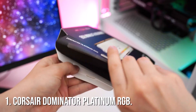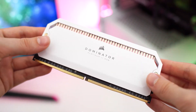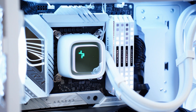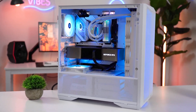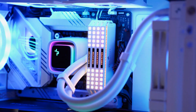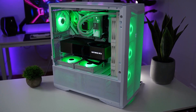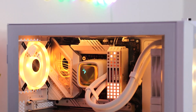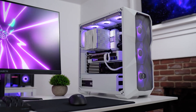Number 1: Corsair Dominator Platinum RGB. Finally, at number 1, we have the Corsair Dominator Platinum RGB. This is the king of DDR5 RAM. With speeds up to 6,400 MHz and insane overclocking potential, the Dominator Platinum is built for enthusiasts and gamers who demand nothing less than the best. The performance, coupled with stunning RGB effects, makes this RAM the ultimate choice for high-end builds. Its build quality is top notch, ensuring durability even under heavy loads. If you want a perfect blend of performance and aesthetics, this is the one to go for.